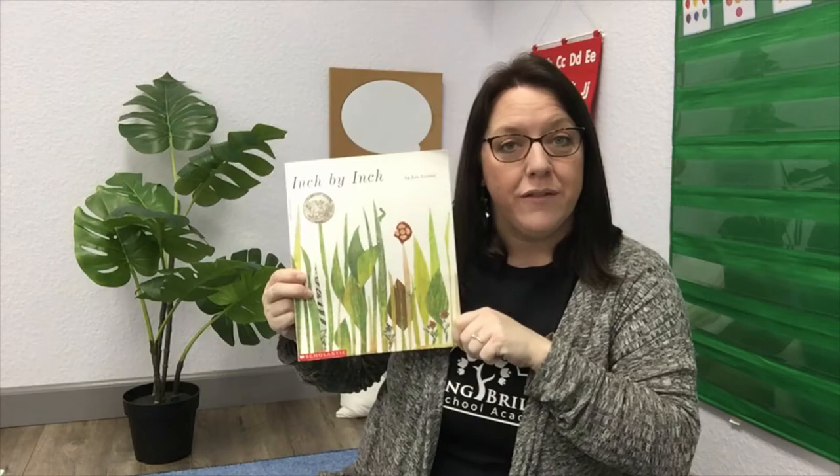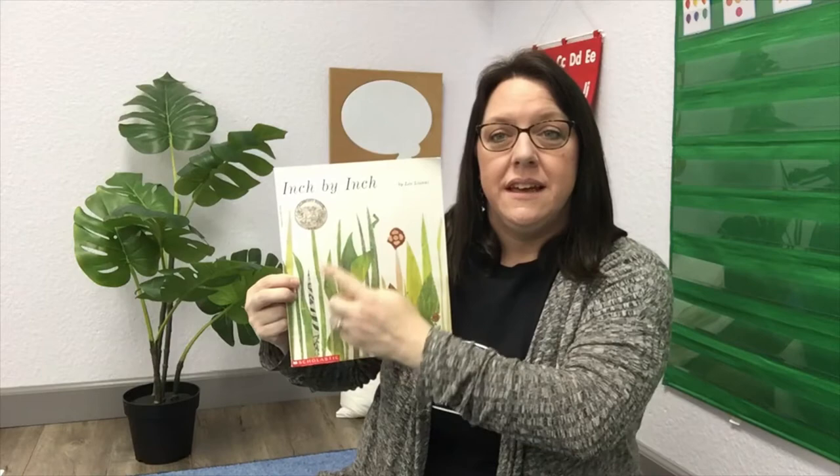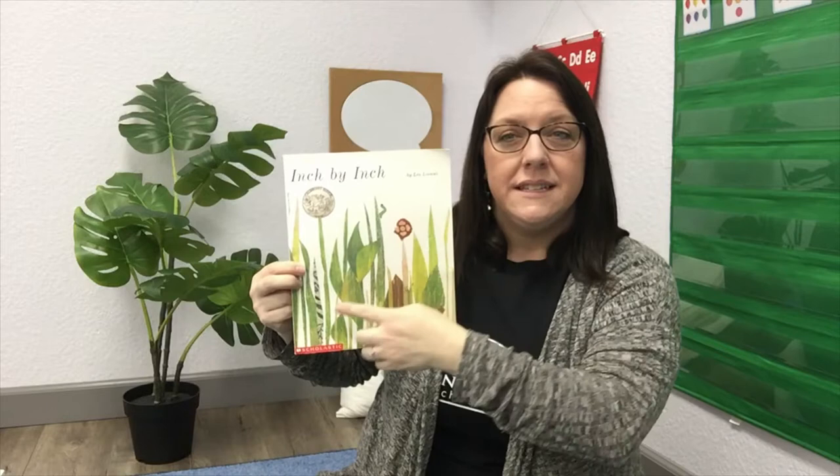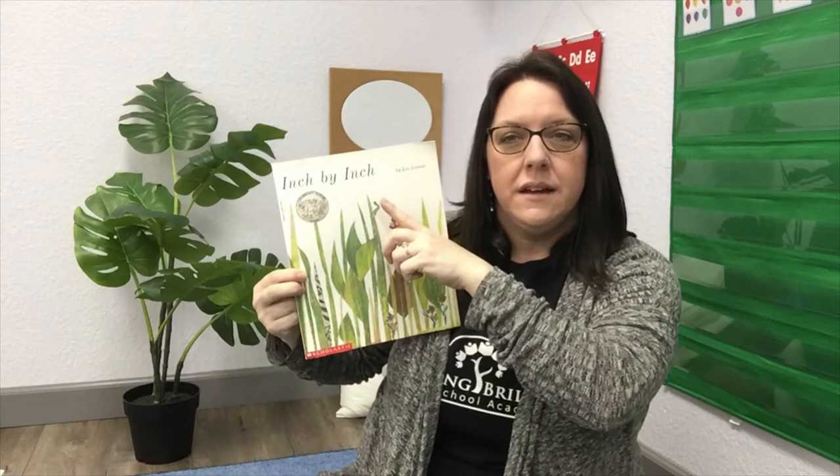Should we talk about what we see on the cover and see if we can guess what it's about? Okay, what do you see? I see grass and leaves. Some are short, some are tall, some are yellow, green, and this one looks like it's green and gray. They're all different colors and all different lengths.